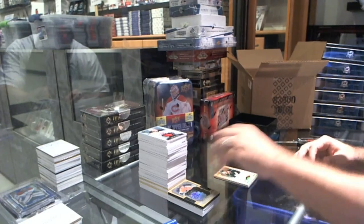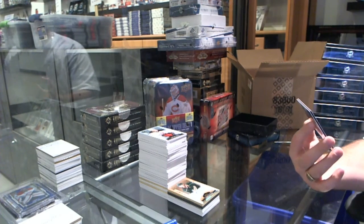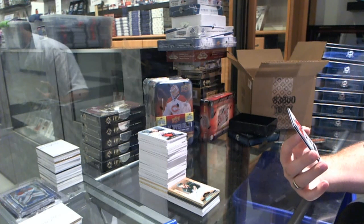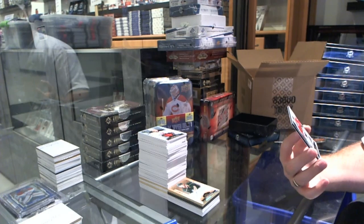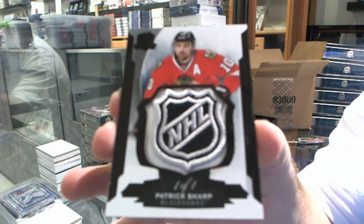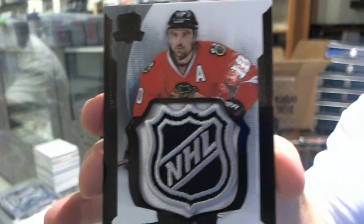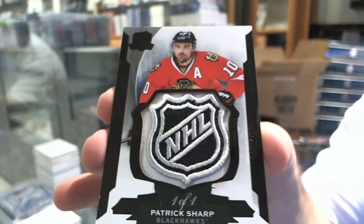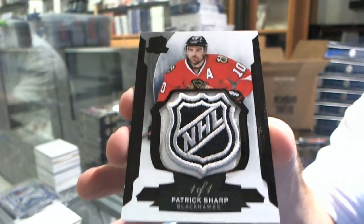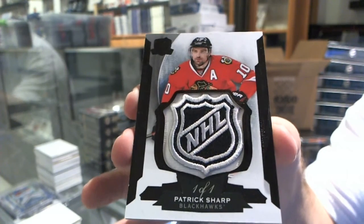And to finish this off, we have a one-of-one Base Shield for the Chicago Blackhawks, Patrick Sharp. One-of-one Shield Patrick Sharp. That I can definitely see as a case hit. Congratulations, Chicago.